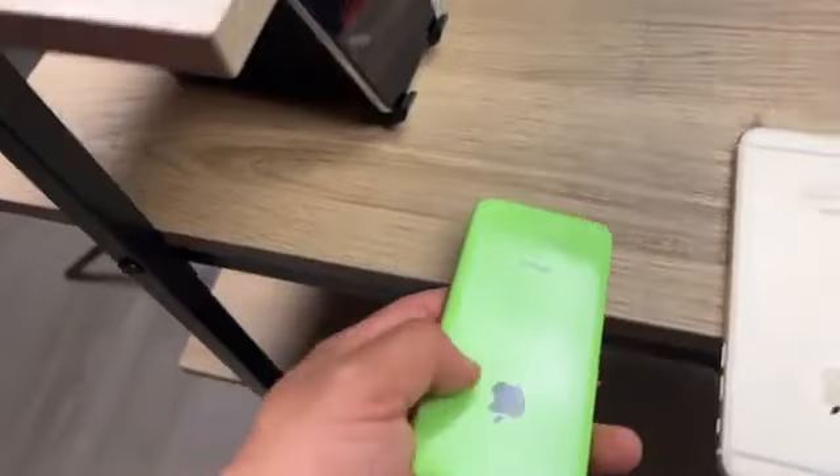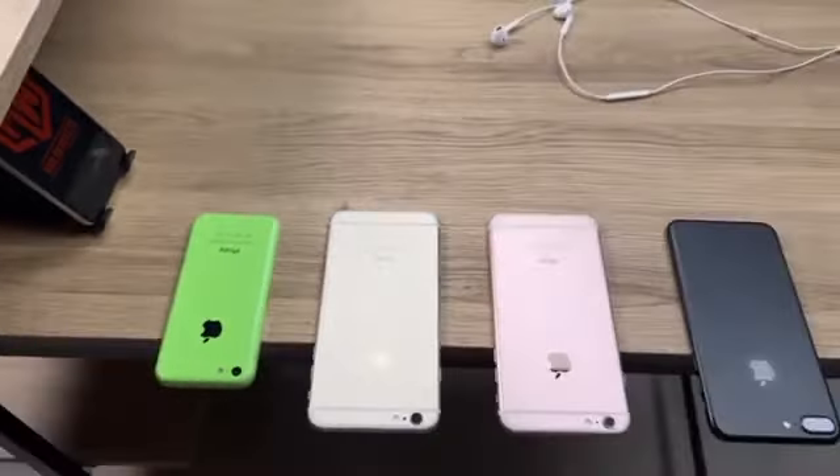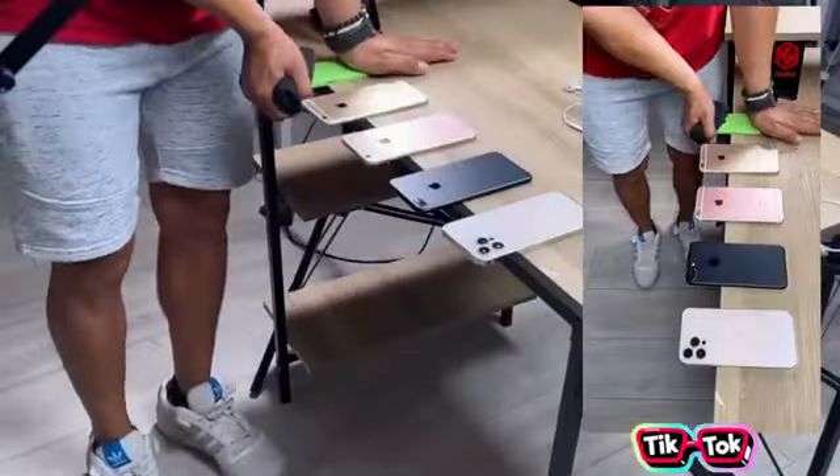So let's see what happens. All the iPhones are set in place, I have my main microphone ready to go with my camera as well. Alright guys, so let's get to breaking.